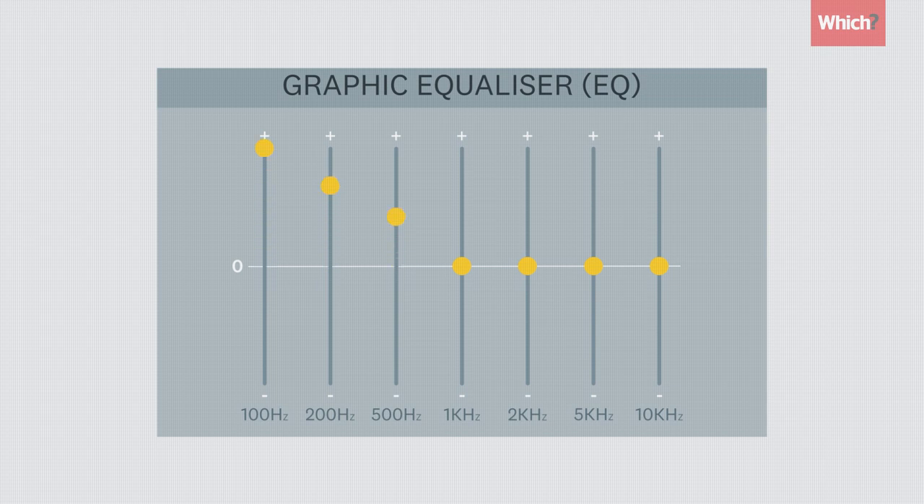Having too much bass can mean treble gets lost. For example, this voice sitting in the higher range is drowned out by the moody sounding film score. But this can be leveled out by adjusting the graphic equalizer and boosting the frequencies between one to three kilohertz to make dialogue sound more appealing.